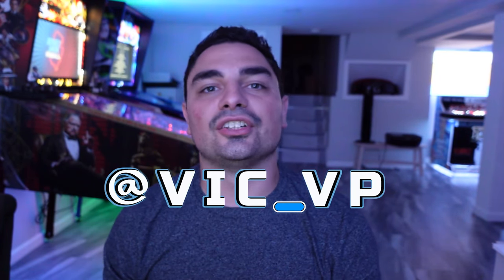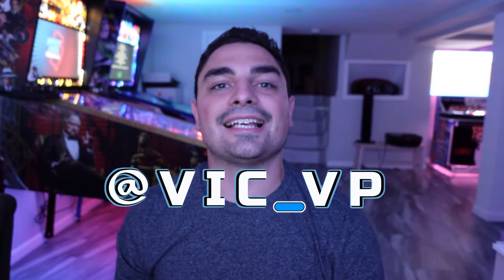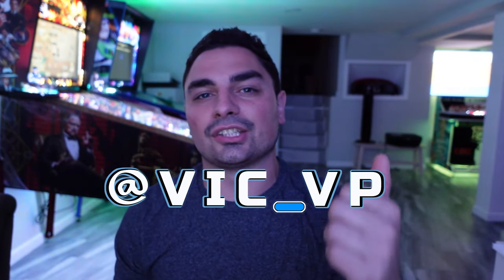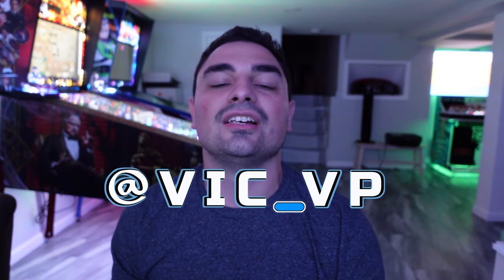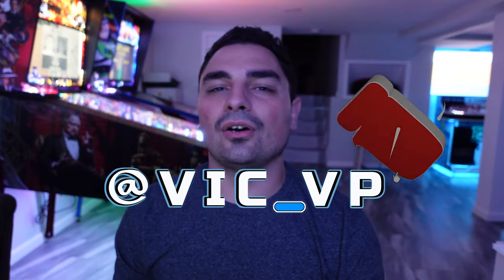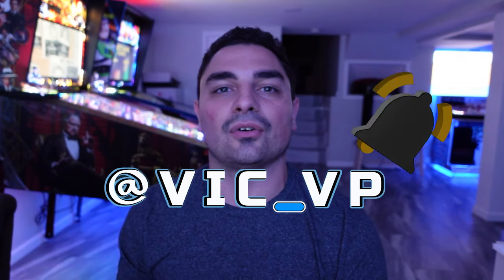If you're not following me on all the socials, what are you waiting for? Be sure to follow me at Vic underscore VP. There's a Linktree link down below - go click it. You'll get links to all my socials including Instagram, TikTok, and obviously YouTube. Be sure to like, subscribe, and comment down below. Let me know your thoughts on the newly released John Wick.